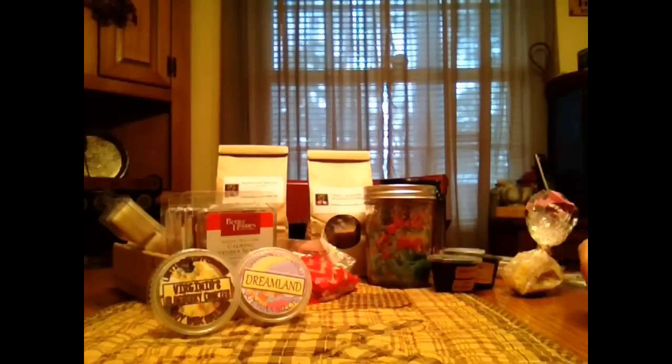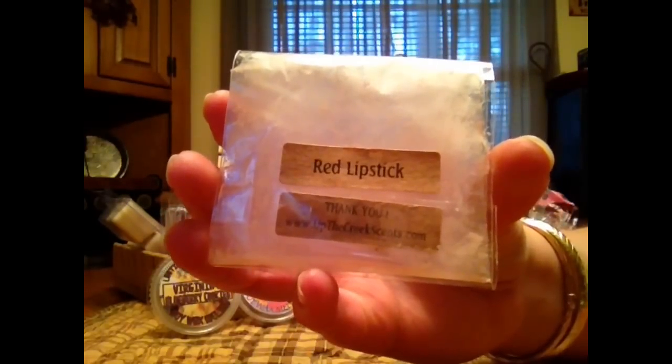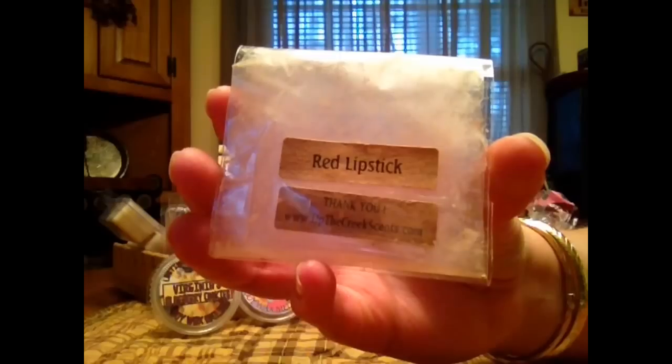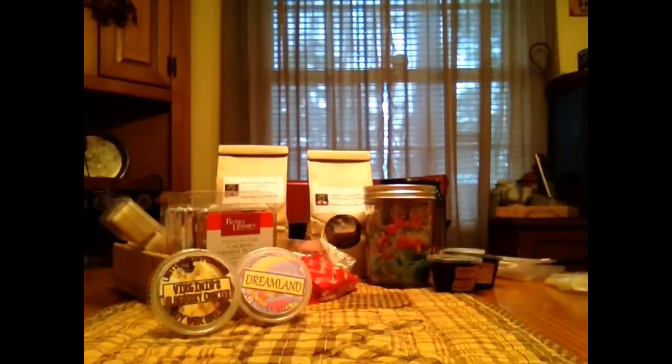Got a couple here from Up The Creek Scents. This one is in Red Lipstick. This is just a really nice bright berry scent, good thrower, lasts for hours, and it's really good. I absolutely love this scent. I wouldn't think I would but I do. It's delicious.